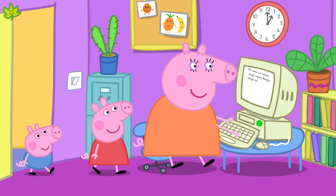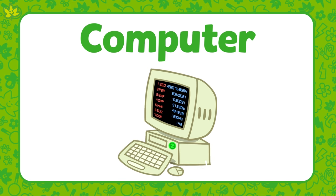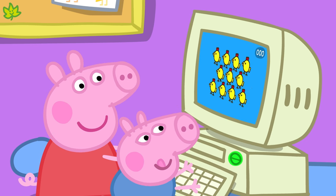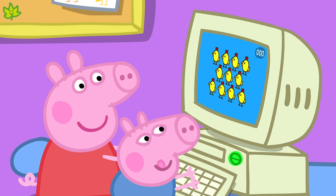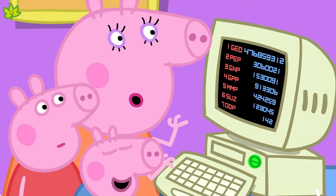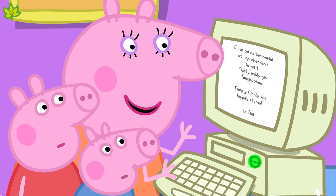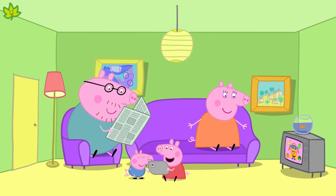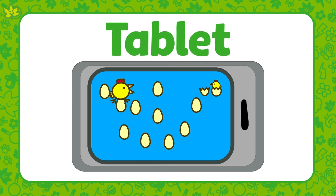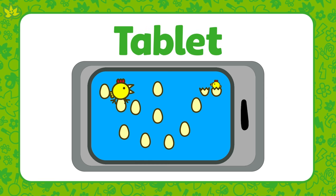Mummy Pig is working on her computer at home. A computer is also a type of technology. We use a computer to work on. We might also use a computer to play games on. Peppa and George love playing Happy Mrs. Chicken on Mummy Pig's computer. We should always ask a grown-up though before we use their computer. Peppa and George are playing their favourite game on a tablet now.